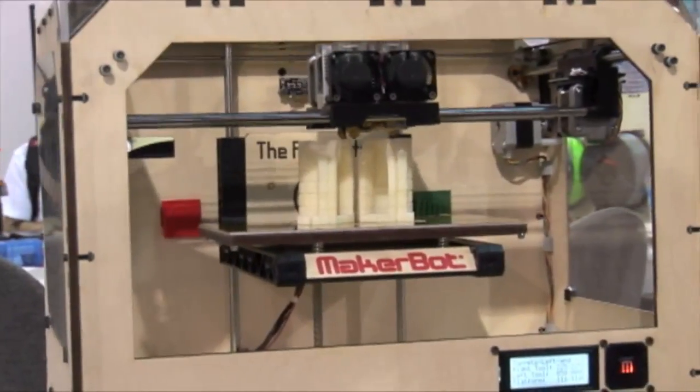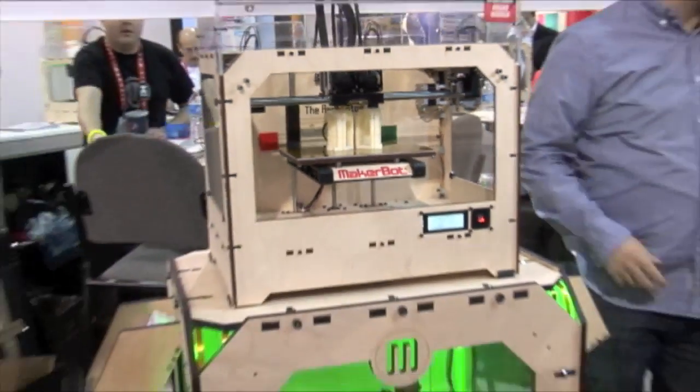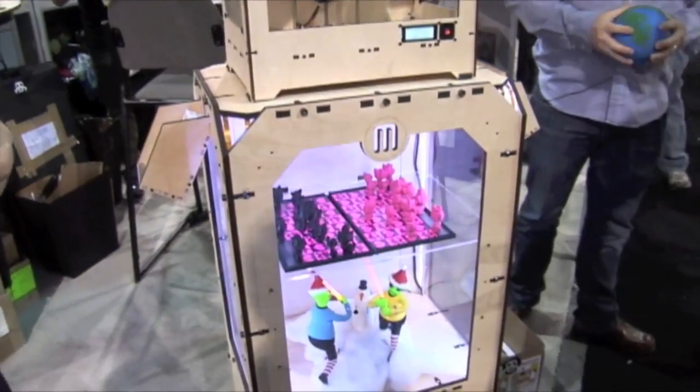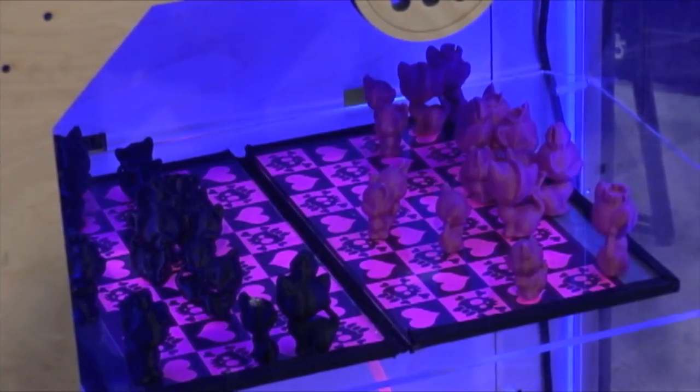This is probably the MakerBot, the new dual filament MakerBot — it's a 3D printer. You can design items in 3D and then just print to it like a regular printer. It's got a little XY thing and it prints it out for you. That sounds pretty cool.